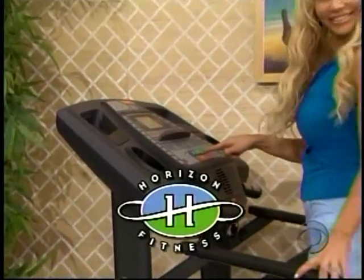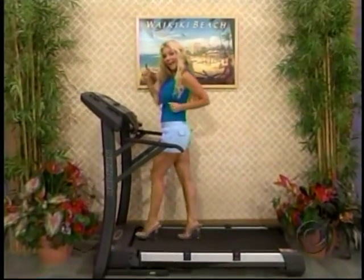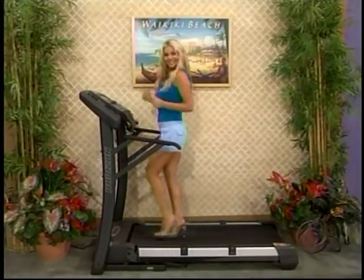It's bringing club quality performance to your at-home workouts, featuring the advanced C3 cushioning system with the ultimate in support and comfort from Horizon Fitness!